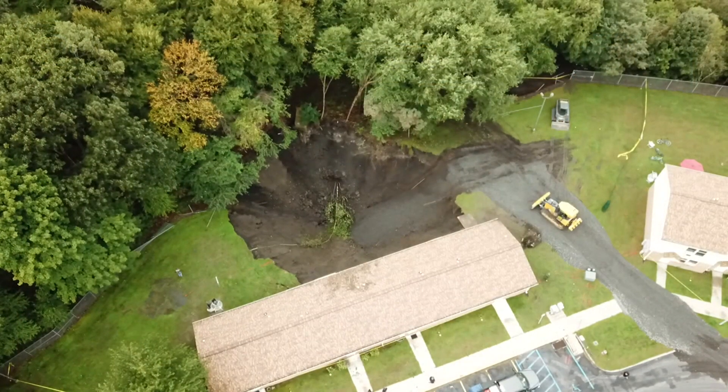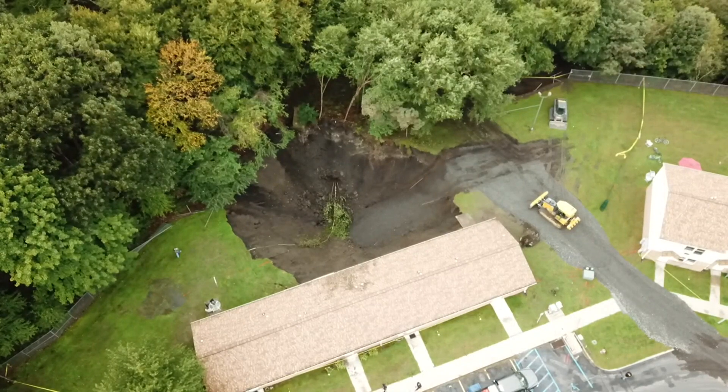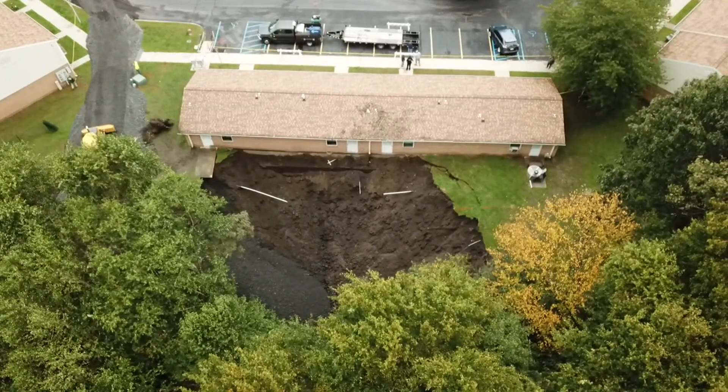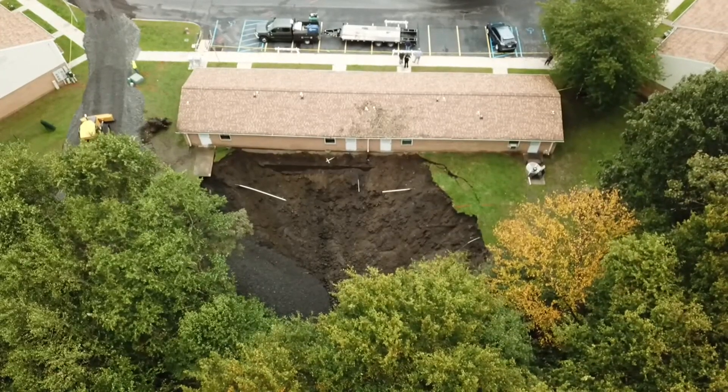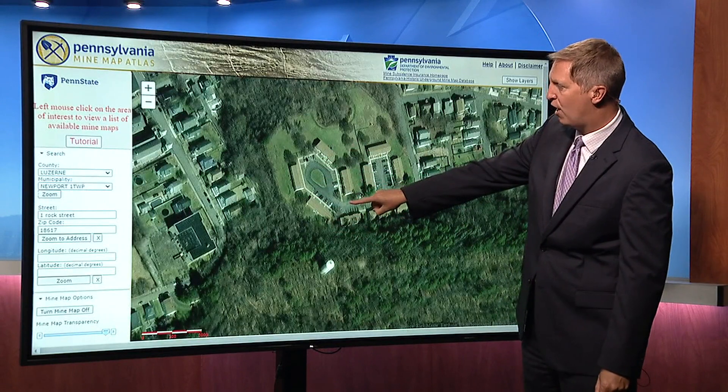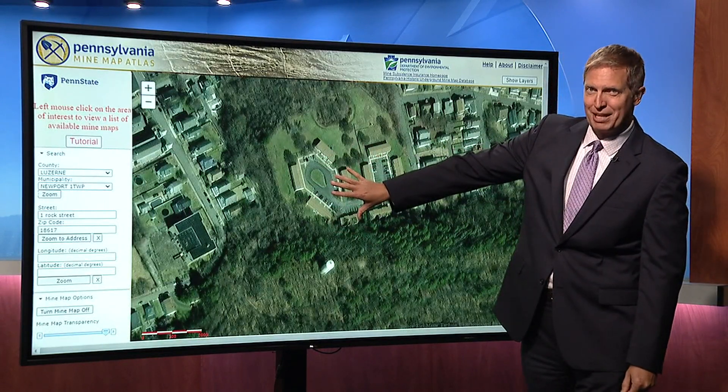Looking down at that sinkhole, you can see exactly where that is — right behind the housing complex, right up against that apartment building. Now take a look at this. This is the aerial view of that, looking down from below — this is that apartment complex.